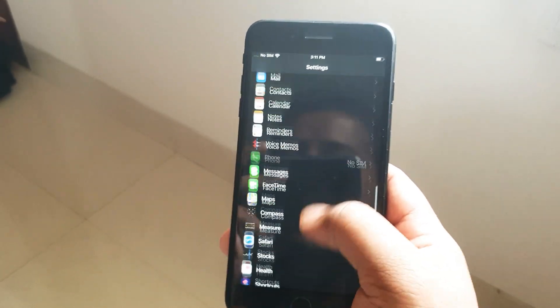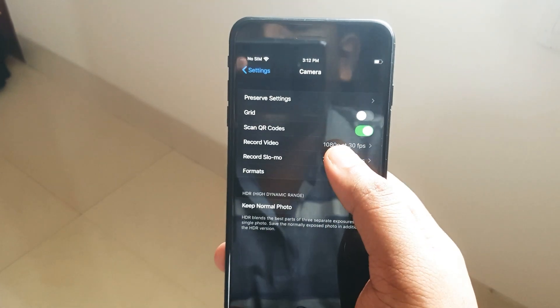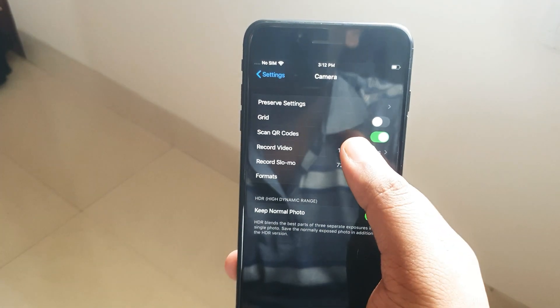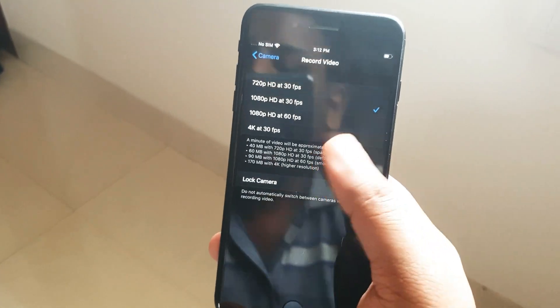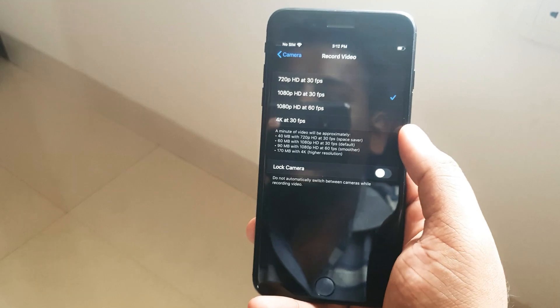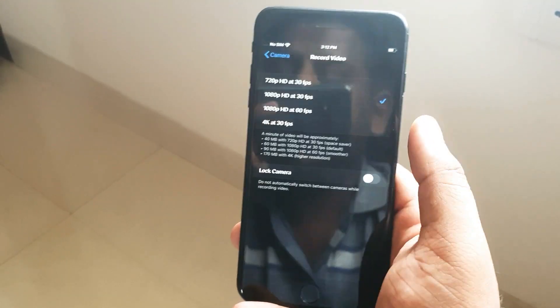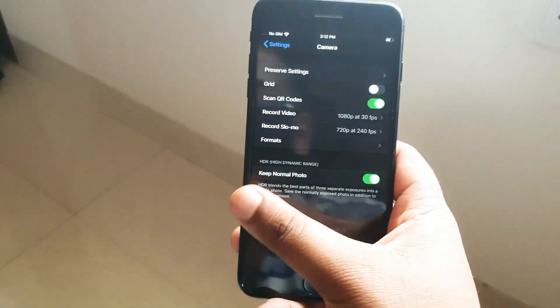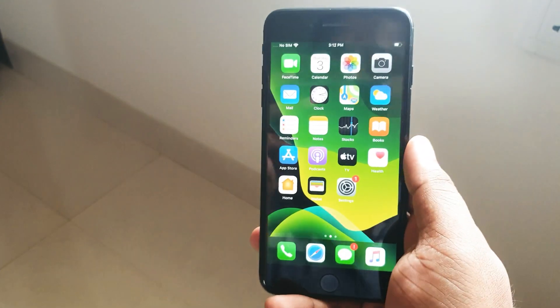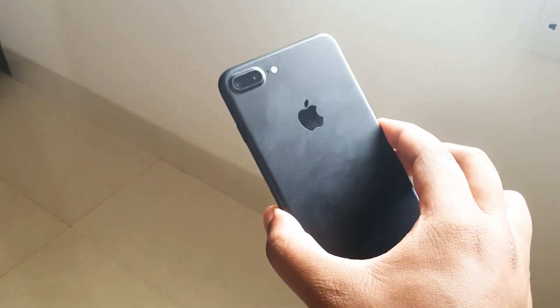One strong point for the iPhone 7 Plus is video recording. The camera maxes out at 4K at 30fps. If you really love recording 4K video, you might want to look at the iPhone 8 or 8 Plus or newer devices, since those offer 4K at 60fps. So the iPhone 7 Plus is capped at 4K at 30fps.